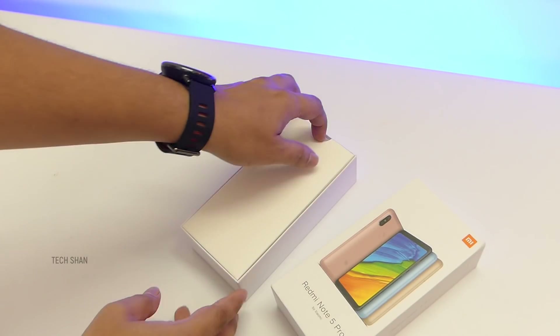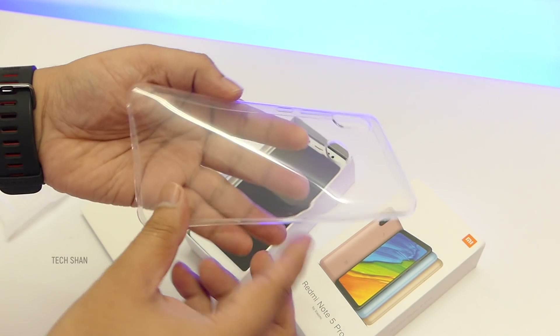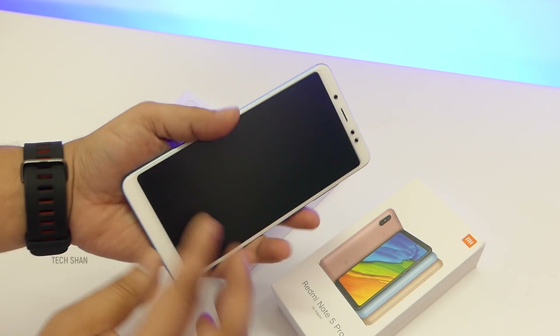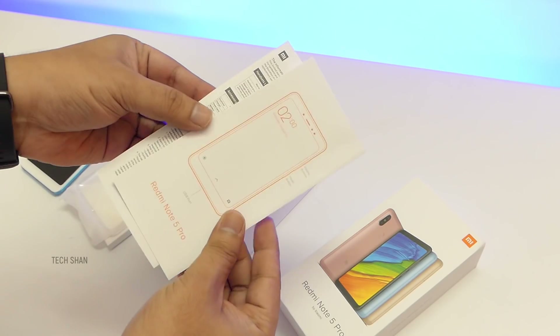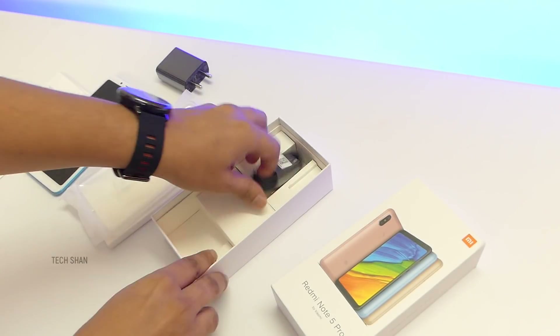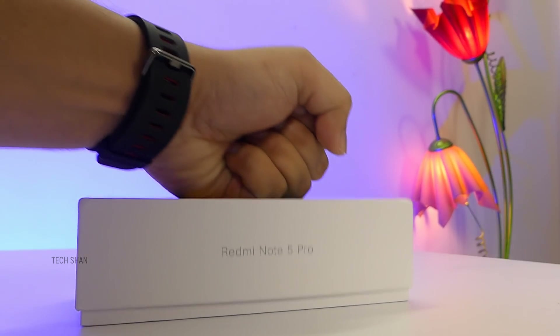Cut open and you have a small box which has a soft TPU transparent case. Then the phone itself. Then a couple of manuals, the standard 5V 2A charger, a micro USB cable, a SIM eject pin — and that's about the box.